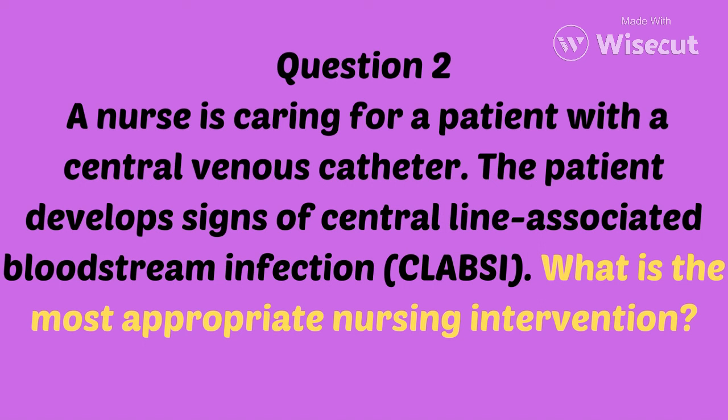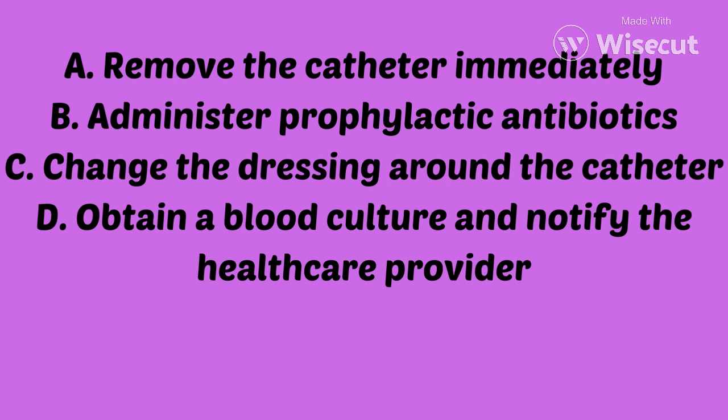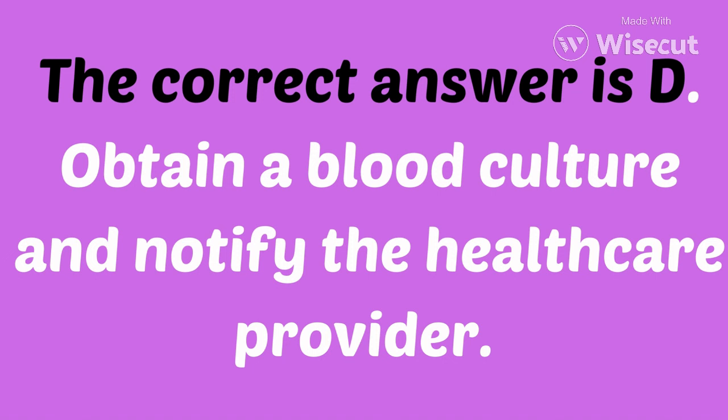Question 2. A nurse is caring for a patient with a central venous catheter. The patient develops signs of central line-associated bloodstream infection, or CLABSI. What is the most appropriate nursing intervention? Is it A, remove the catheter immediately? B, administer prophylactic antibiotics? C, change the dressing around the catheter? Or D, obtain a blood culture and notify the health care provider? If you chose D, you are correct. The blood culture will confirm or deny if there really is an actual infection.